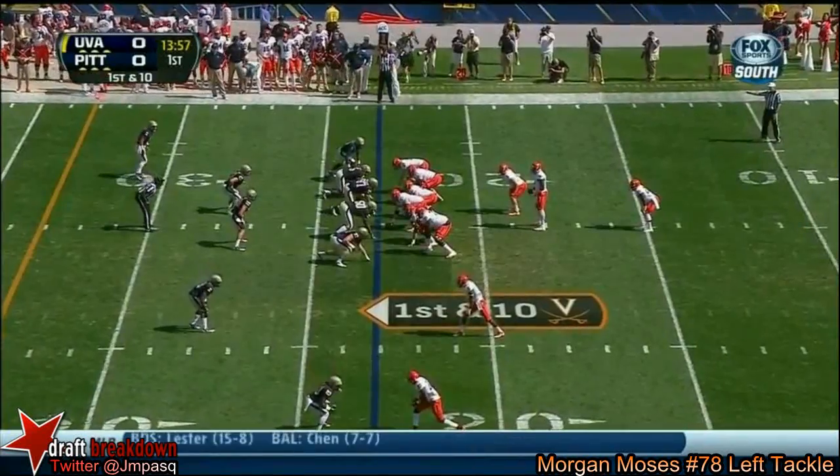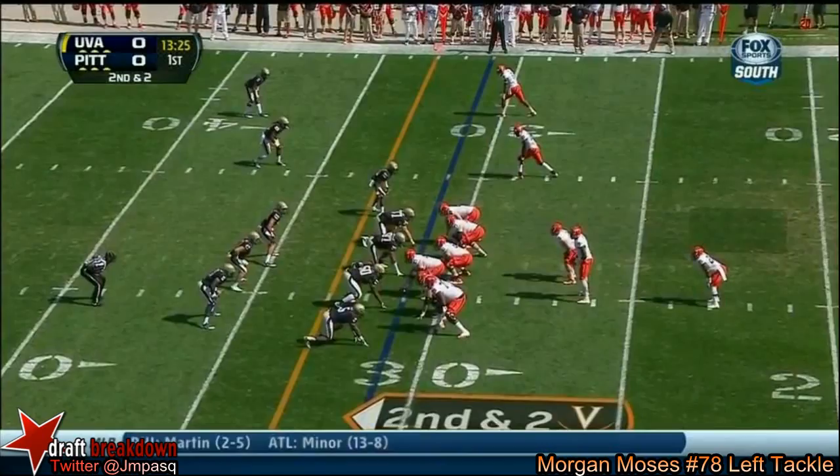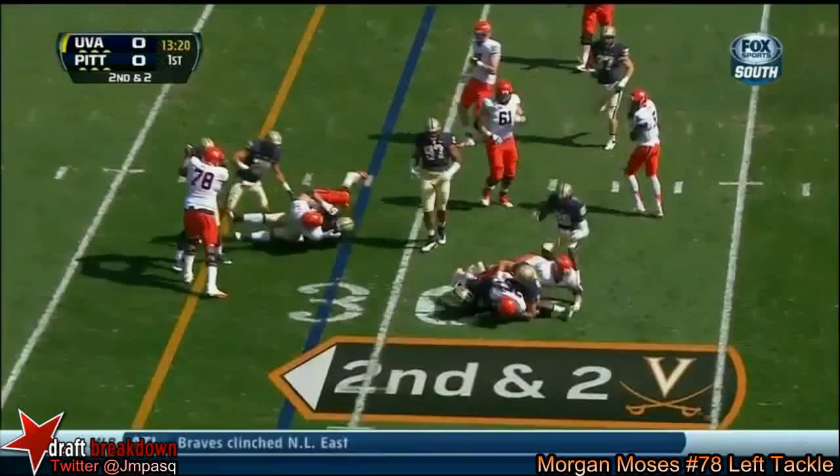Redshirt sophomore from Halfton. And this is Lockwood on the keeper, almost eight yards. Coming out again in the pistol formation. That's Parks on the carry, and he got hit right away.